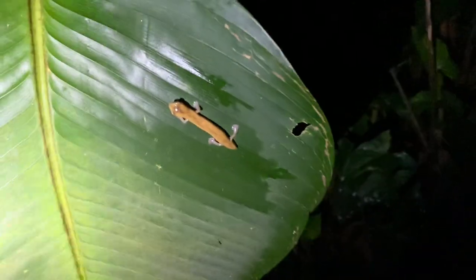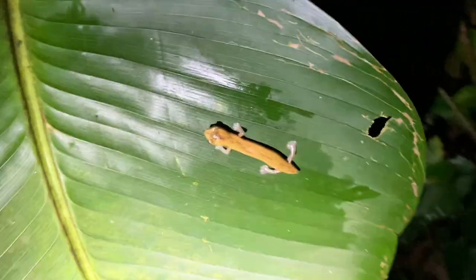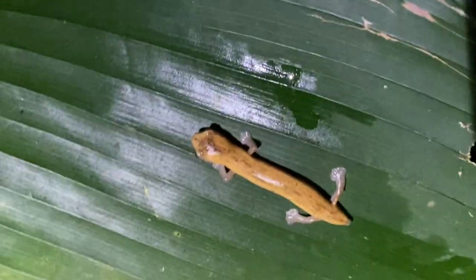Look at this Bolito glossa right here — they're not all too common, so I hope I find more like this one. He's missing his tail; I think that will regrow sooner or later.